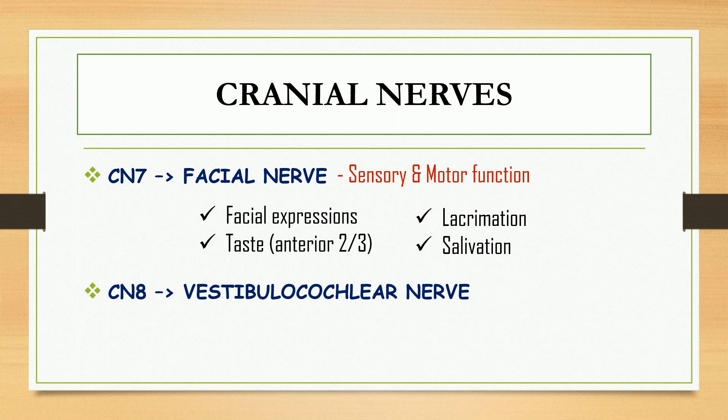For cranial nerve number eight, we have the vestibulocochlear nerve, which has a sensory function. This nerve is responsible for hearing and balance.